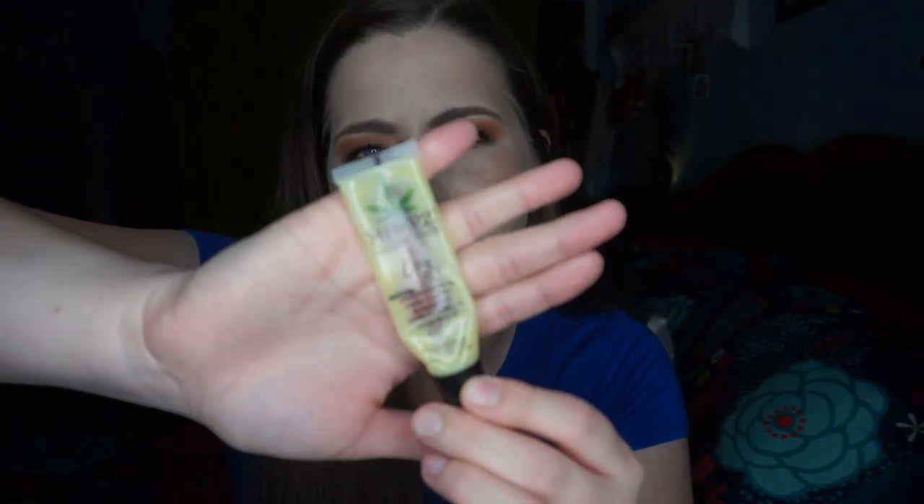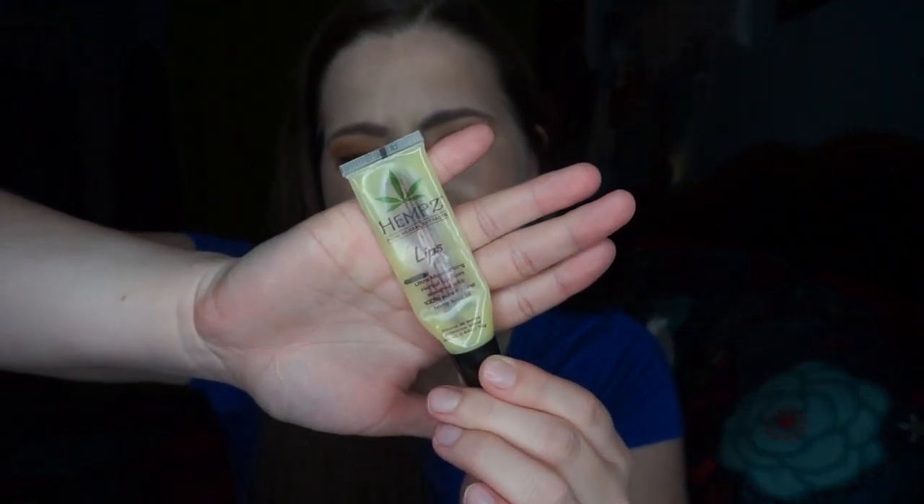These are two products from my Thank You Next Project pan — I recently posted that finale so I'll link it in the cards. The first one is the Hemp's ultra moisturizing lip balm. There's a little bit still left in here but I can't squeeze any more out, so I'm calling it quits. It was a fine lip balm, but it was kind of greasy and I didn't love the scent — it was a lemon scent but a little bit herbally. I definitely would not repurchase this.